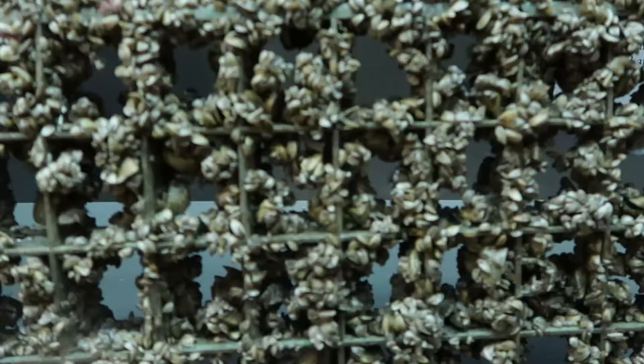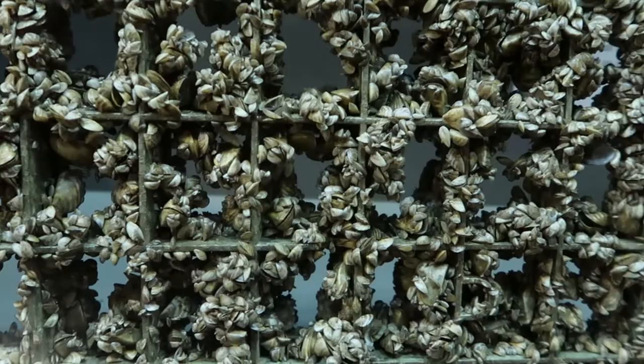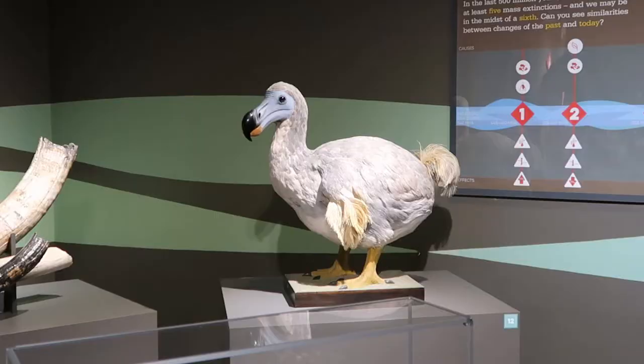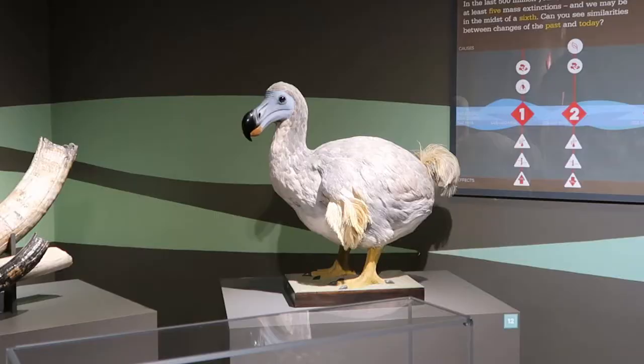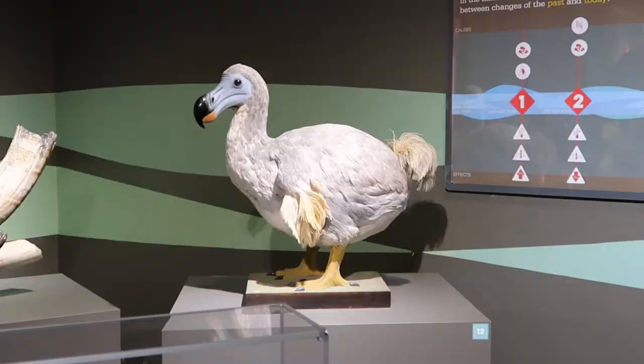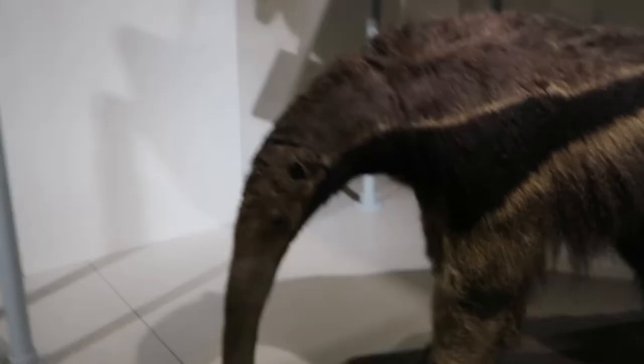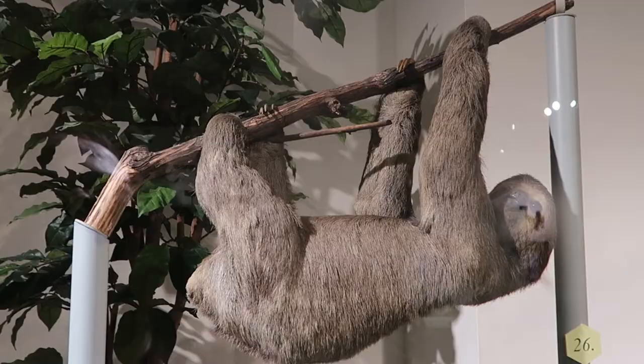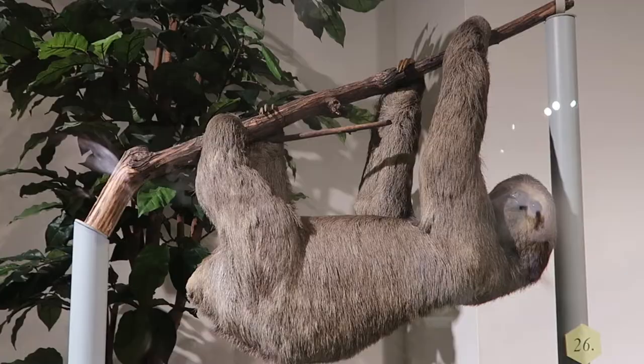Now these are actual zebra mussels. If you recall when we did the visitation of the Lockport locks, there was quite a bit of zebra mussels invading the walls of the lock and damaging the concrete - so this is kind of what they look like up close. Here's a bit of a display on extinction - they have a model of the dodo bird. These are some of the taxidermy specimens they have. This is an anteater - I don't think I've ever seen an anteater before. And a sloth.